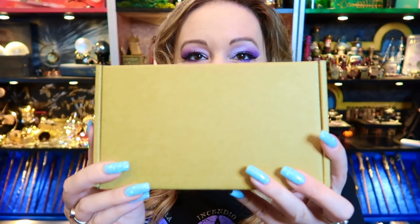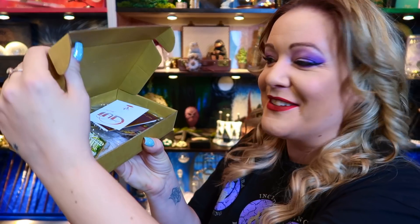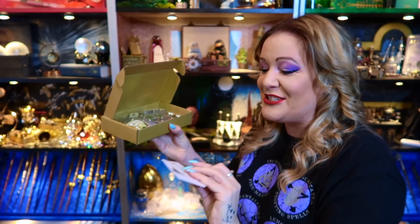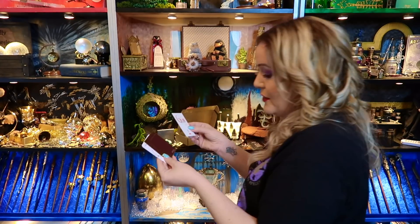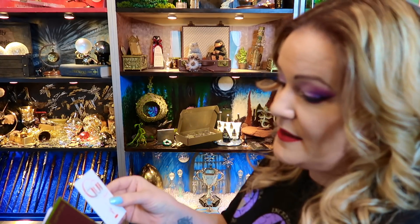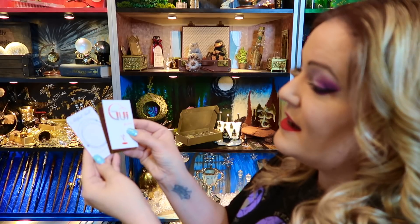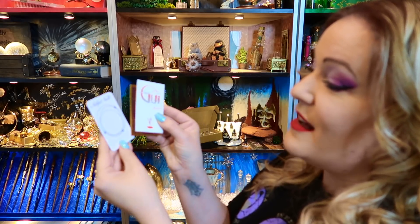Now we have the main box. This box is crammed — when I took everything out, putting it back in was really difficult because there was so much in it. We've got some beautiful cards as well: Gryffindor Glory, the GUI Studios card, and an Artifact Vault Hourglass.